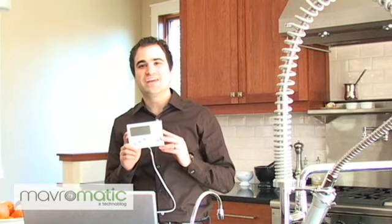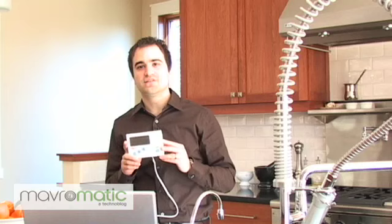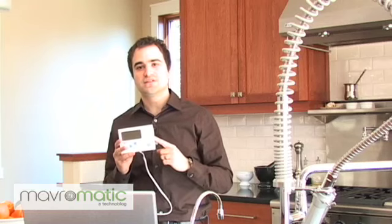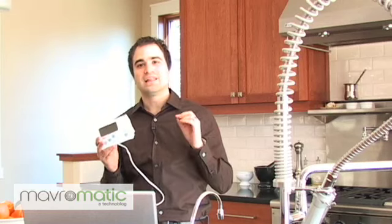Hi, I'm Danny with Mavromatic and today I'm going to show you a product by Energy Inc. called the Energy Detective. This device is similar to a kilowatt, which is a device that monitors one device. However, the Energy Detective, or the TED, allows you to monitor your whole house power usage, which is great for people like you and I that have a lot of gadgets and technology throughout our home and want to monitor our power usage.